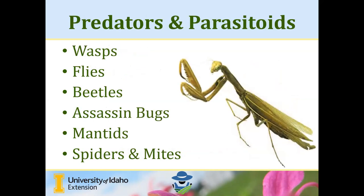Beneficial insects also include predators and parasitoids — insects that target pest insects. Some are indiscriminate and target all other insects, but their benefits in predation generally outweigh any risk. These include wasps, flies, beetles, assassin bugs and other true bugs, mantids, and spiders and mites — which are arachnids but play an important role in predation and serving as natural enemies of pest insects.